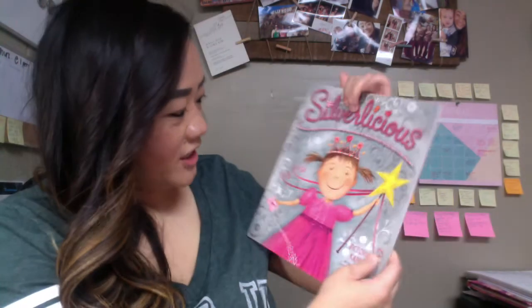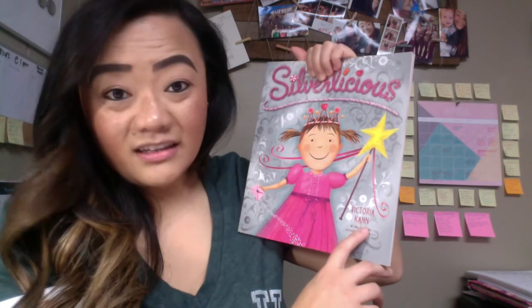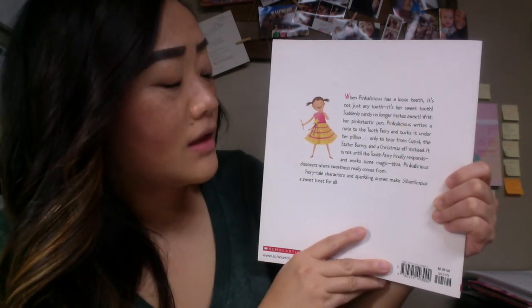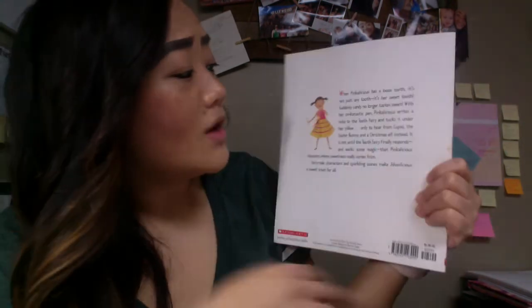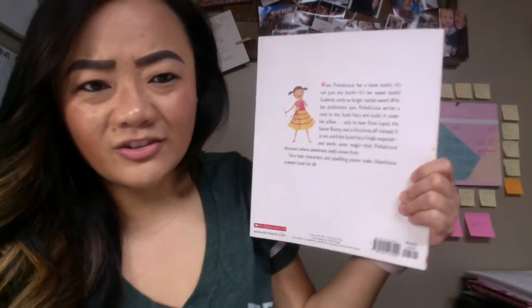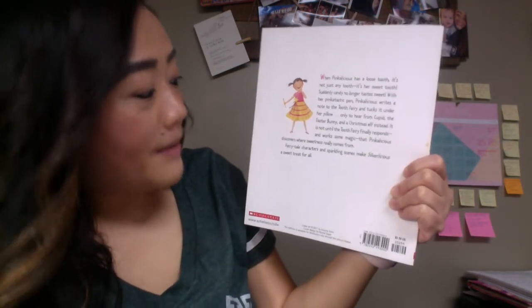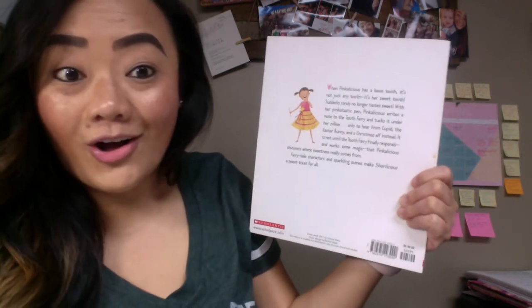On the front cover we see Pinkalicious. She has her crown. She's got an envelope — I wonder what's in there. She's got a magic wand. There's a name on the front cover that says Victoria Kahn. She's the author, and there's only one name, so that means she's the illustrator too. On the back cover it tells us a little bit about the story. It says: when Pinkalicious has a loose tooth, it's not just any tooth — it's her sweet tooth. Suddenly, candy no longer tastes sweet. With her pinktastic pen, Pinkalicious writes a note to the tooth fairy and tucks it under her pillow. Maybe that's what's in the envelope. Only to hear from Cupid — Cupid's from Easter, remember? He's the little angel boy that shoots arrows at people. And the Easter bunny. And a Christmas elf instead. It is not until the tooth fairy finally responds and works the magic that Pinkalicious discovers where sweetness really comes from. Fairy tale characters and sparkling scenes make Silverlicious a sweet treat for all. Ooh, I'm excited to read this!